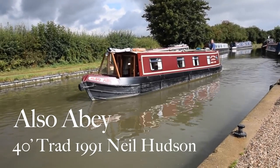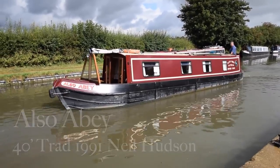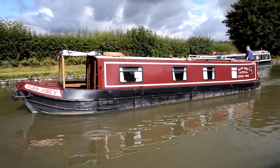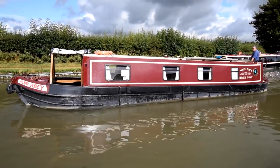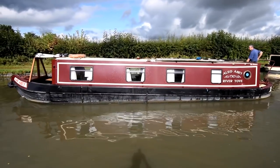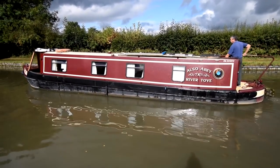This is Also Abby. She's a lovely little 40-foot traditional style narrowboat built in 1991 by Neil Hudson. She was grit blasted, metal sprayed and two-pack epoxied back in November 2016 — that was done at Debdale. Four new anodes were put on at the time. She was last serviced in August 2021.